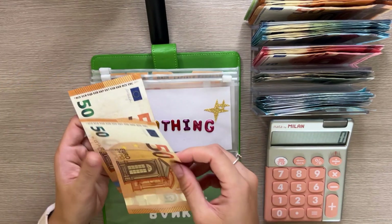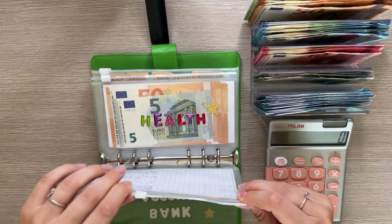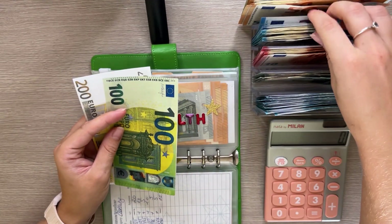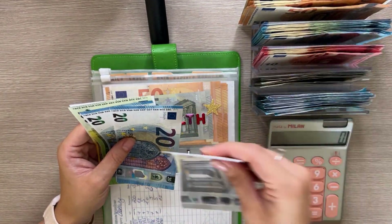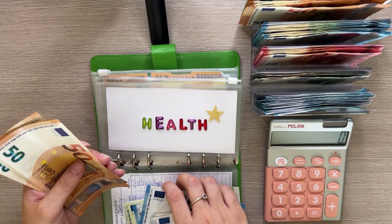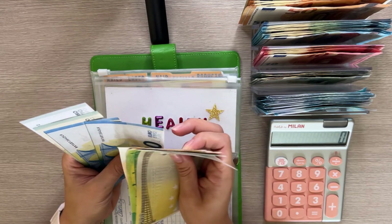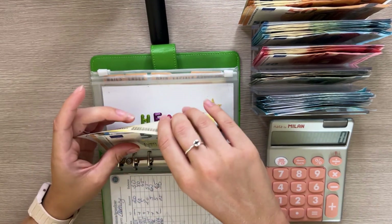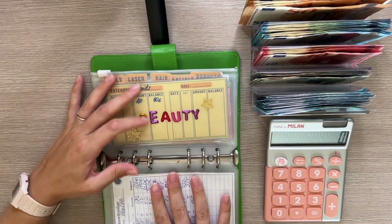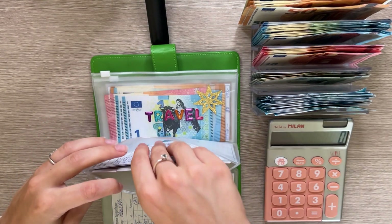I tried to put the amounts in all the envelopes to even out to either an amount ending with zero or five, just for fun. Clothing now has an even 100. Then we have health, and health is going to get 345 — these will be the fake bills. Now that I don't have my health insurance anymore, this money will really come in handy when I need a dentist appointment or to pay for my therapist.